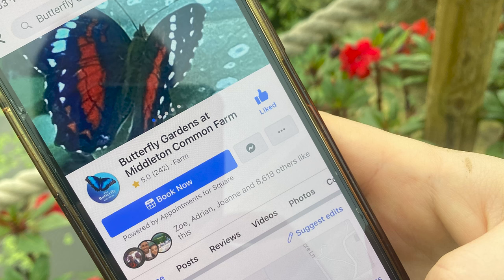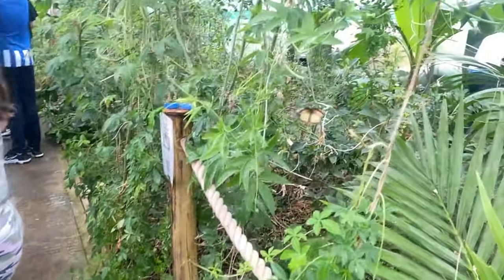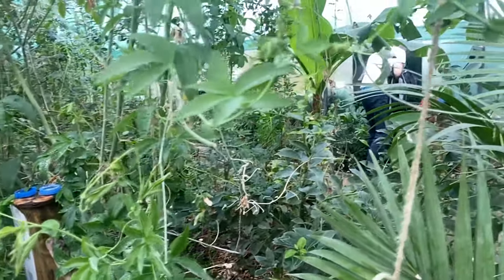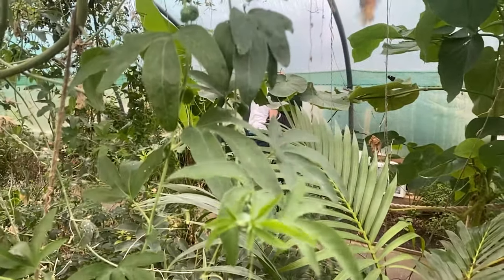So hi guys, I visited a place called Butterfly Gardens at Middleton Common Farm — give them a follow on Facebook and check out their Instagram as well. Fantastic little place, it's like a farm shop and everything too. It's £6 to get in, I thought this is going to be fantastic for some photography practice. It's just filmed on my phone, as you can see with a little bit of slow motion there.